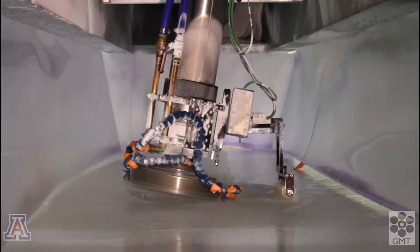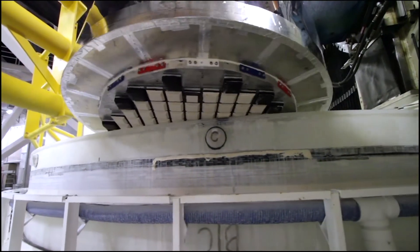Grinding and polishing the front surface are the final steps in the mirror fabrication. They make the mirror so smooth and accurate that if it were expanded to the size of North America, the tallest hill would be one inch high.